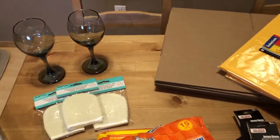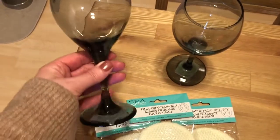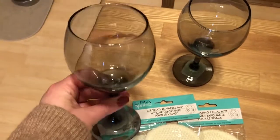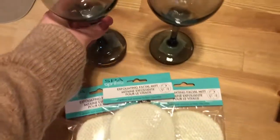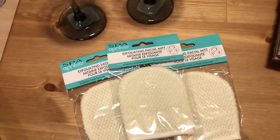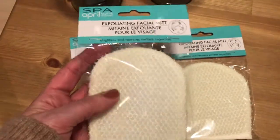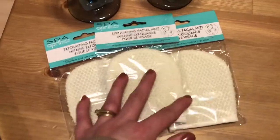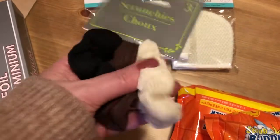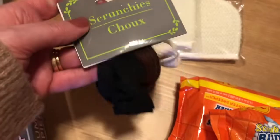First off, I got a couple of these beautiful wine glasses from the front of the store — they're a kind of clear black color and I thought they were just gorgeous, really pretty. I also picked up a few exfoliating facial mitts; we've used these before and they're actually really good. And then I got some new scrunchies — three of them, a black, a brown, and a creamy colored one.